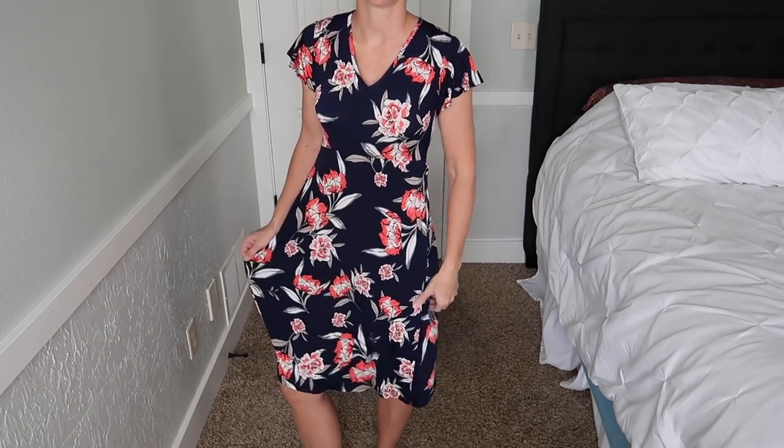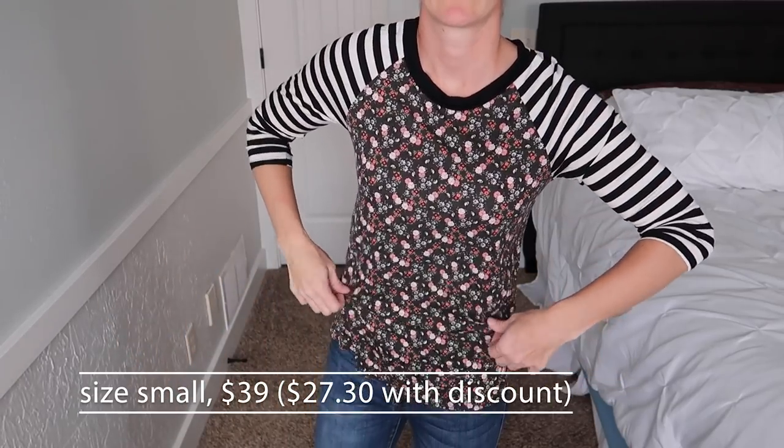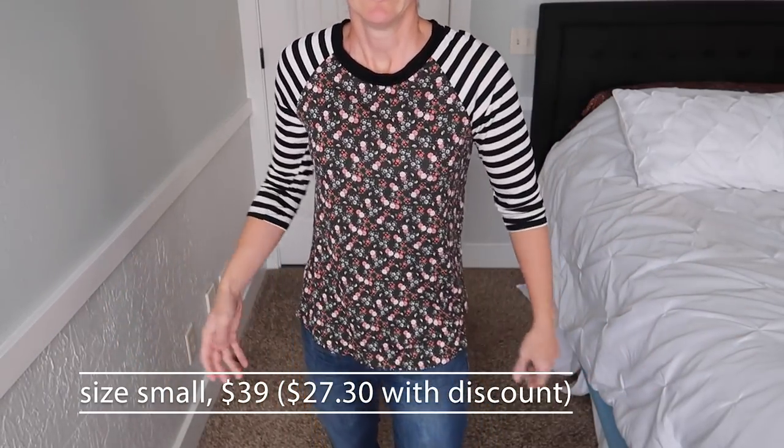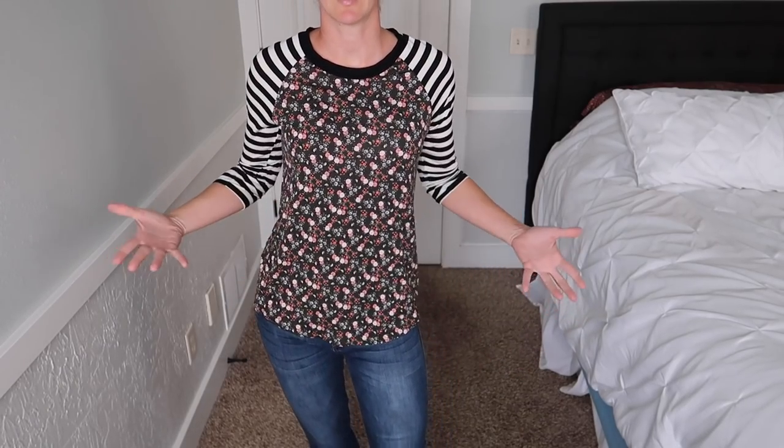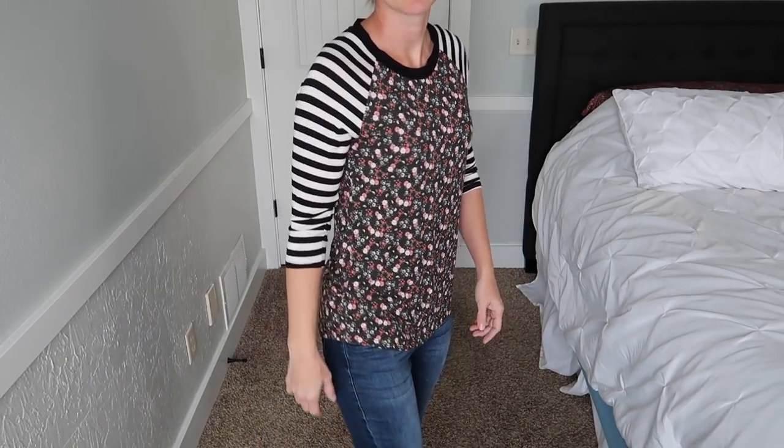Here is the ugly floral shirt with the stripy sleeves. This is a style I typically wear a lot — it's comfortable, you throw it on and wear it with shorts in summer. I do already own several similar shirts. I just hate this particular fabric unfortunately. If this had been a solid fun color with the stripes I could have gotten behind that, but as it is — what are your thoughts? Should I just get over myself and keep it even though the floral isn't my favorite? I do like the sleeves.